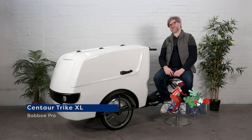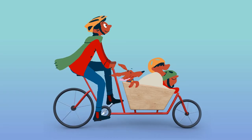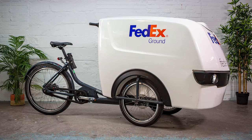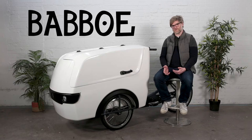Hi, I'm Eric from Curbside Cycle and today we're going to talk about the Centaur Trike XL. Centaur is a house brand of Babboe, Babboe being the largest cargo bike manufacturer in the world.